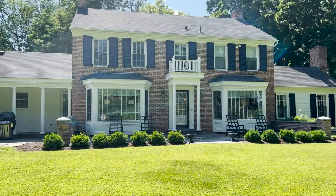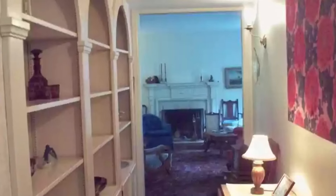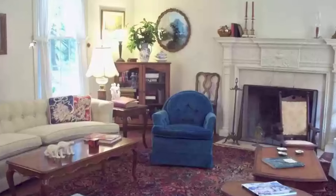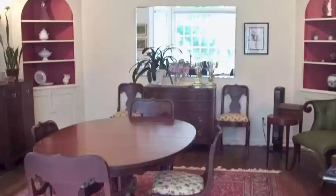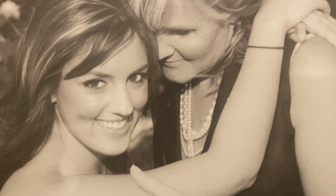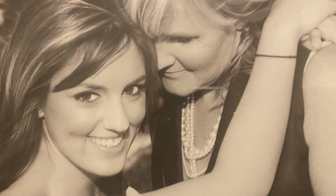A little bit about this home: it was built in 1968. It really was incredibly dated — there was really no architectural detail at all. A lot of people wanted to tear this house down, but my mother and I saw a lot of potential in it, so we decided to purchase it in 2018. Sadly, she passed in 2020.